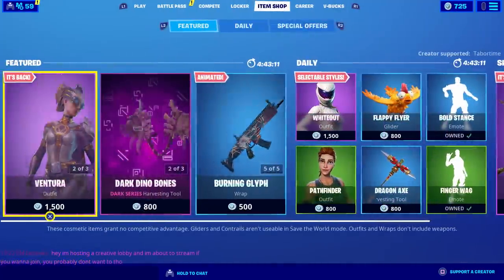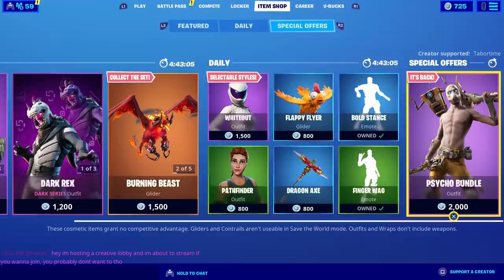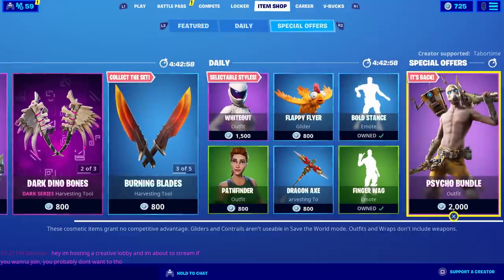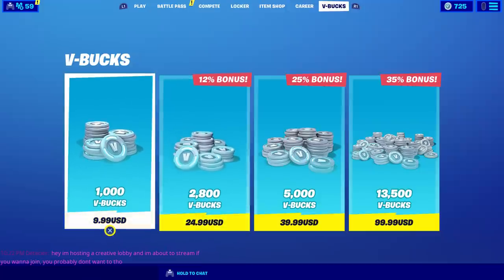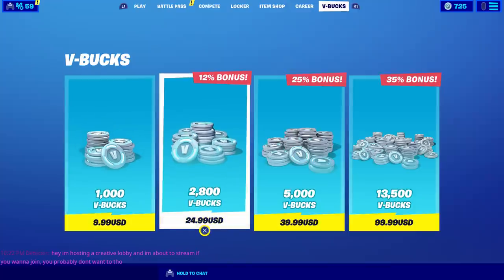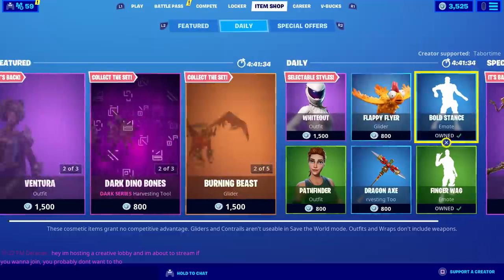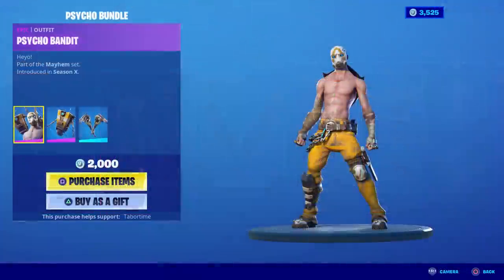Today's date is May 29th and the Cycle bundle has returned. I don't own it currently and it's 2,000 V-bucks, but I only have 725 left, so I need to go ahead and purchase 2,800 more V-bucks. That puts me at 3,525, leaving me with 1,525 when I'm done. I'm going to purchase the Cycle bundle — I didn't buy it the first time and I don't remember why, I think I just didn't have the V-bucks.